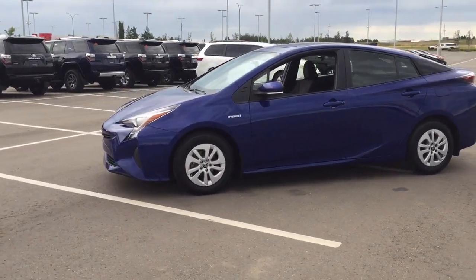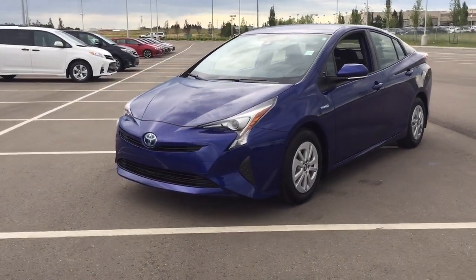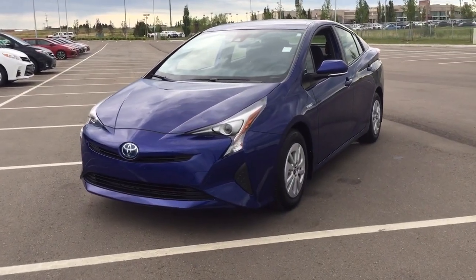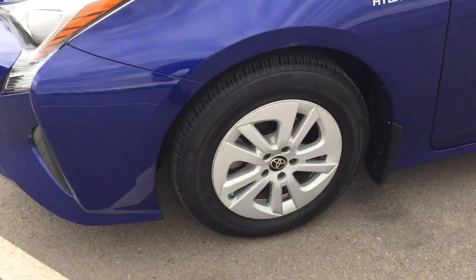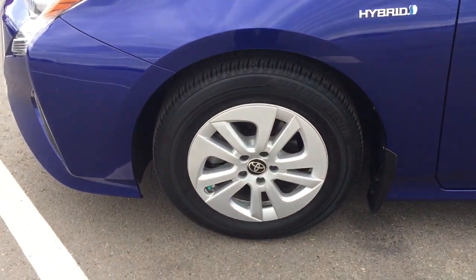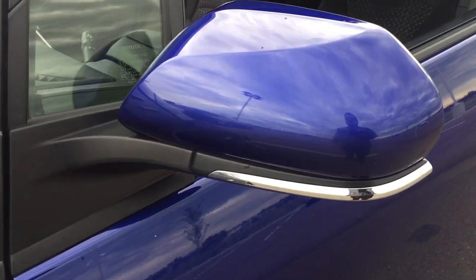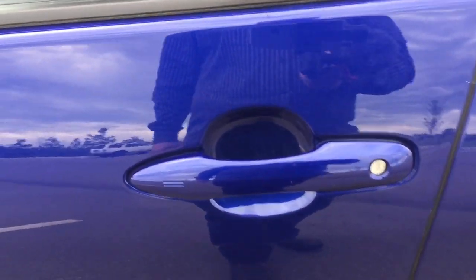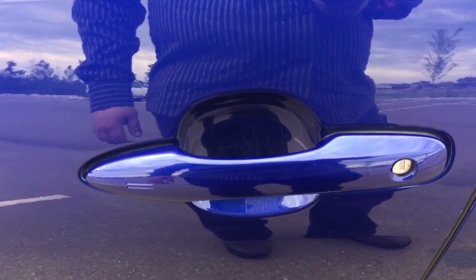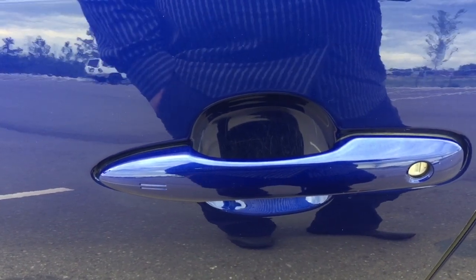A couple of the exterior features you will see on this Prius are its daytime running lights, and if we take a closer look on the side here you're going to see your 15-inch wheels. You also have your foldable mirrors as well as your vortex generators. The other nice thing is this Prius has the smart key system, so with it you can unlock all the doors simultaneously just by pushing on the two little lines on the handle.